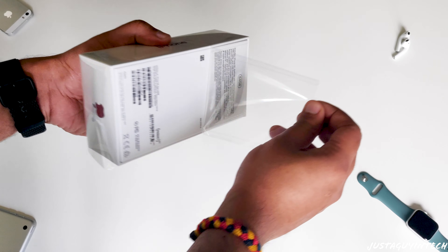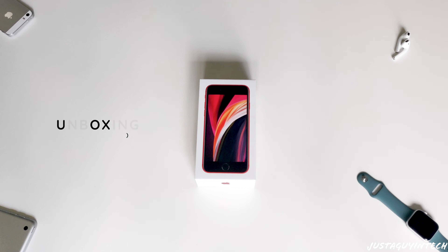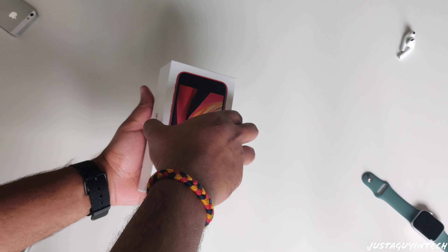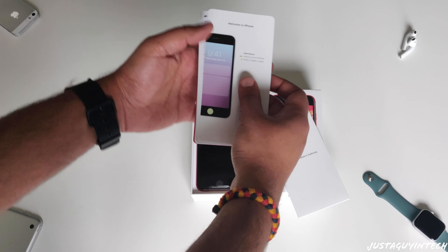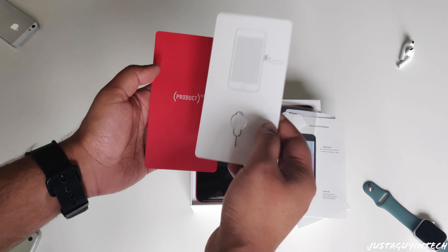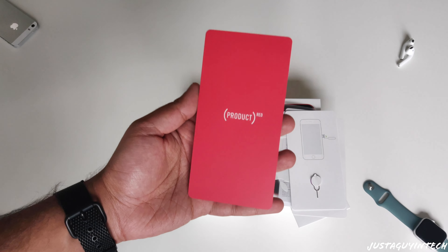Let's start with the unboxing experience. The box looks like any other iPhone box, with a picture of the iPhone on top and the Apple logo on the sides. The color of the logo and text matches the color of the iPhone — in this case, red. Once you open the box, you'll find the 'Designed by California' envelope, which contains the warranty, the manual, and the Apple stickers. You also get the SIM card ejector tool and the Product RED card.